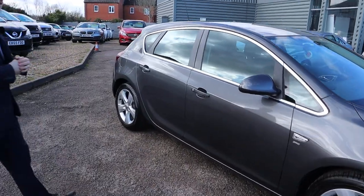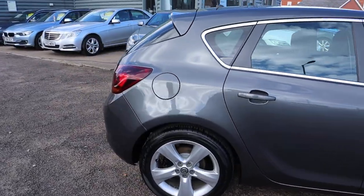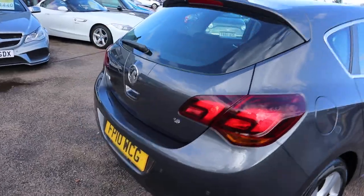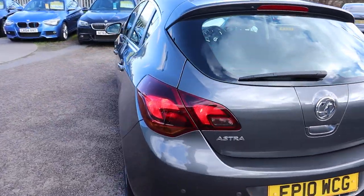Let's have another walk around and go through a few more things that we do here at Country Car. We give you a warranty standard that you can extend up to four years. We offer finance — we've got very competitive rates. If you've got a part exchange, that's no problem either.